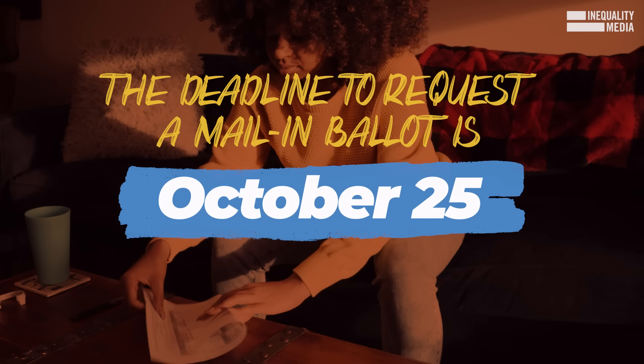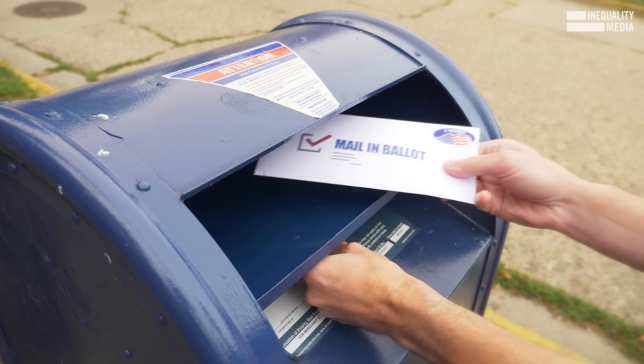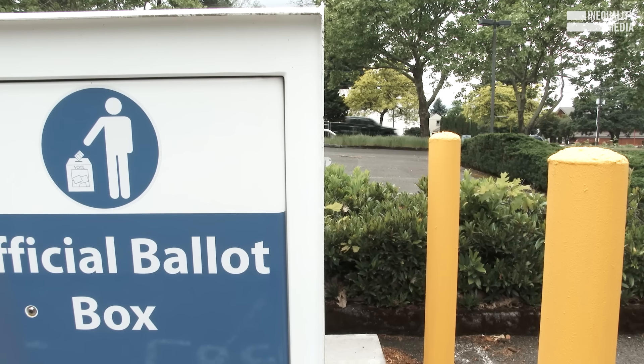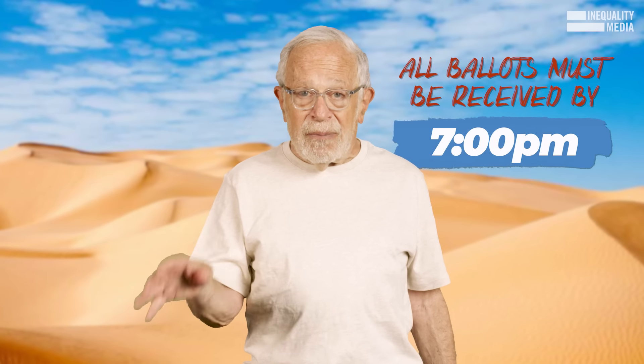You can vote by mail in Arizona. The deadline to request a mail-in ballot is October 25th, but you should request it as soon as you can. You can return the ballot by mail or by dropping it off at a voting location or a ballot drop box in your county. All ballots must be received no later than 7 p.m. on Election Day.